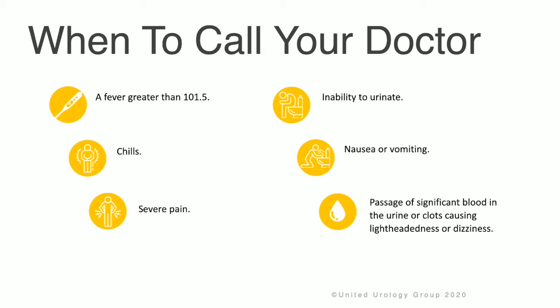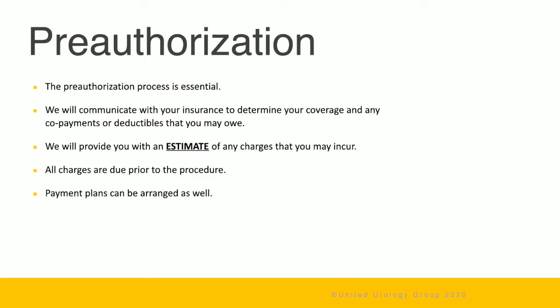Please call your doctor if you develop a fever greater than 101.5°F, chills, severe pain, nausea, vomiting, inability to urinate, or a significant amount of blood in the urine causing clots with lightheadedness or dizziness — please either call 911 or your doctor. The pre-authorization process is essential; we will communicate with your insurance to determine your coverage, copayments, or deductibles, provide an estimate of charges, and note that all charges are due prior to the procedure with payment plans available.